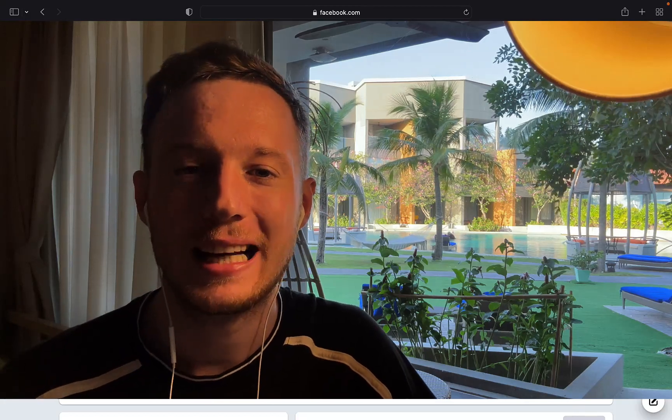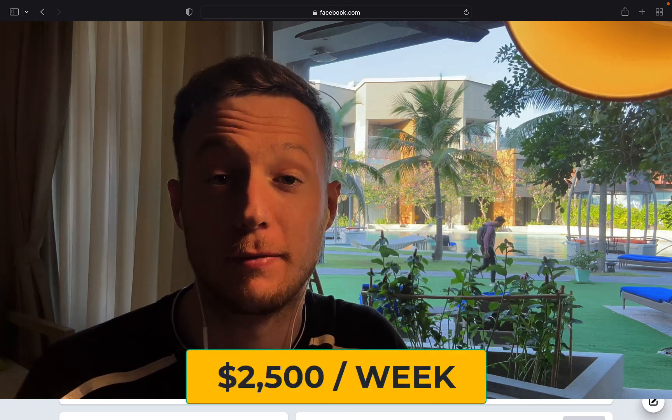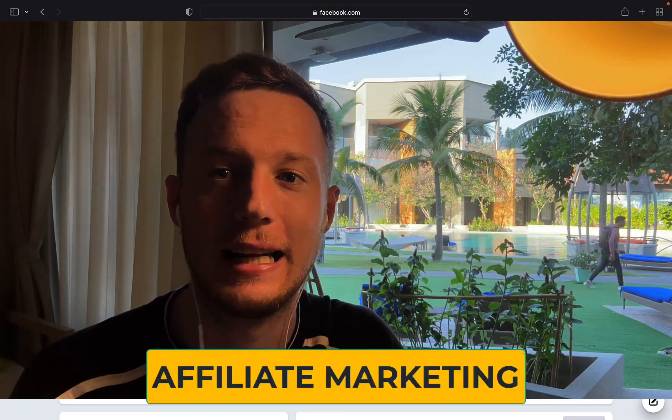Hi, Simon here. Today I'm going to share with you exactly how to copy and paste Google ads to make $2,500 per week through affiliate marketing.